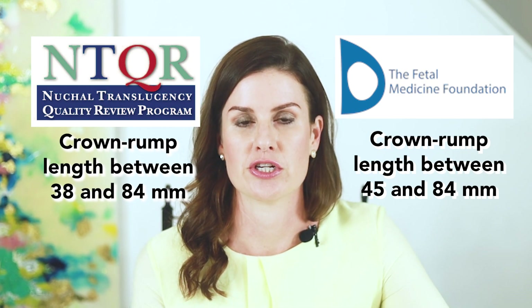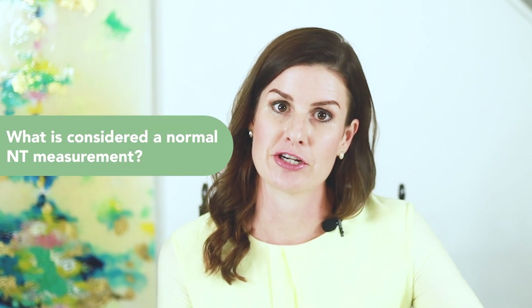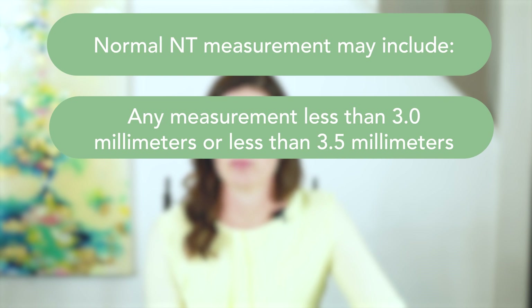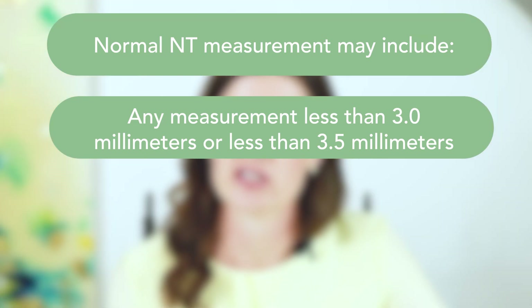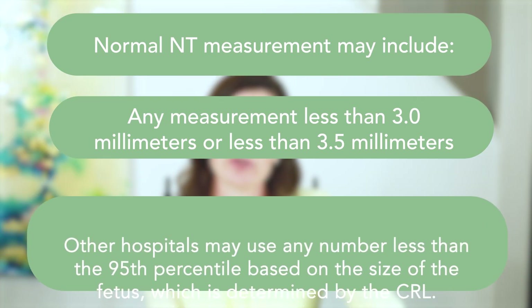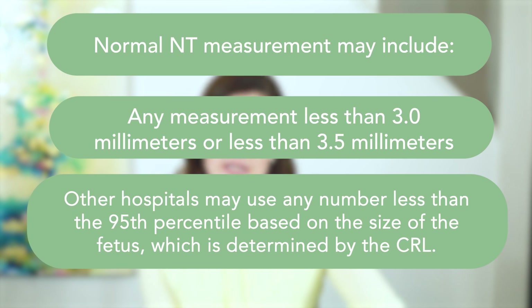Each hospital or organization determines which guidelines they follow. So what is considered a normal NT measurement? This can depend on various factors. Some hospitals or clinics use a specific value of any measurement that is less than 3.0 millimeters. Other organizations may use any number less than 3.5 millimeters. And even other hospitals may use any number less than the 95th percentile based on the size of the fetus. The size of the fetus is determined by the crown rump length, or CRL. There are specific online calculators that can be used to determine if the NT measurement is less than the 95th percentile.